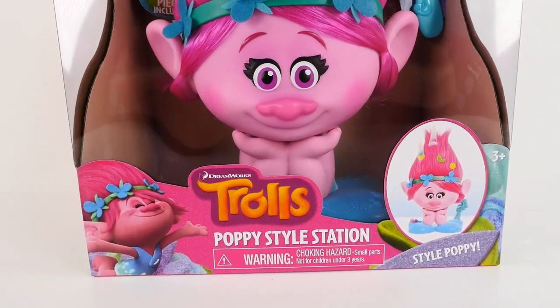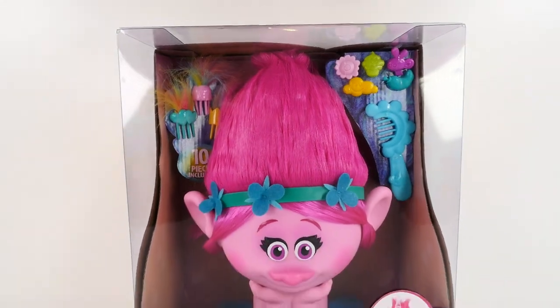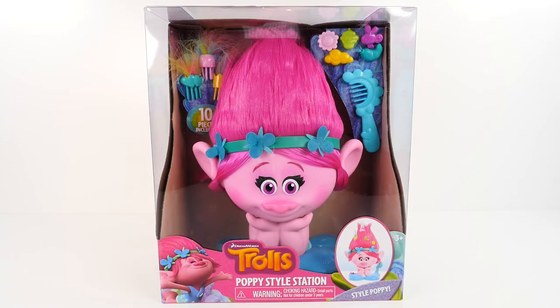Hi guys, this is Cheryl. Welcome to ShareBearToys. Today we have Troll's Poppy Style Station. I asked you in our first Troll video if you wanted to see this Poppy, and you said yes. So I got the Poppy Styling Station, and I'm really excited about checking this out.